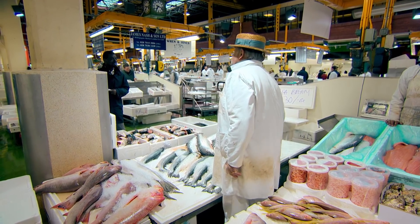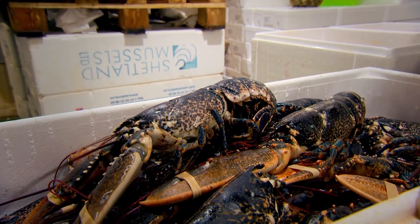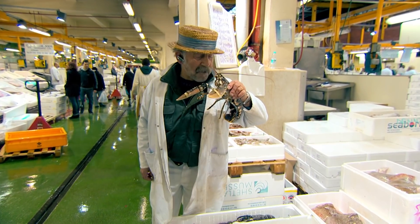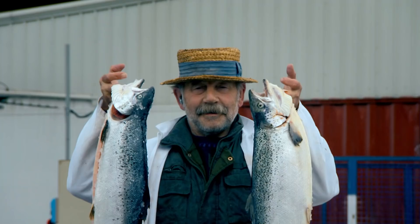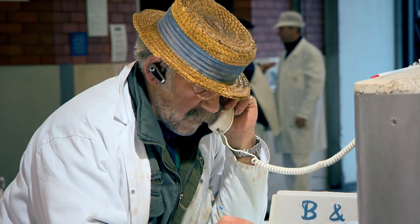£19 — it's a bargain at £20. Fishmonger Roger Barton really knows his shellfish inside out. He's been in the fish game at London's Billingsgate Market for over 35 years. Glean some of his knowledge and you'll never be at a loss when it comes to shopping for shellfish.